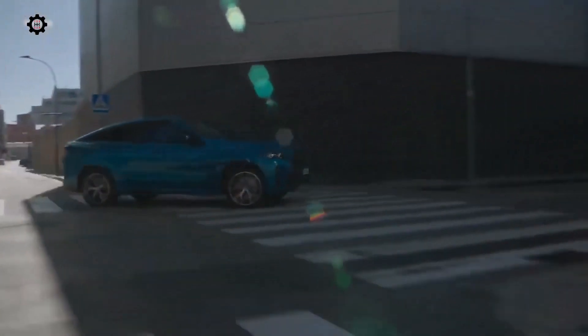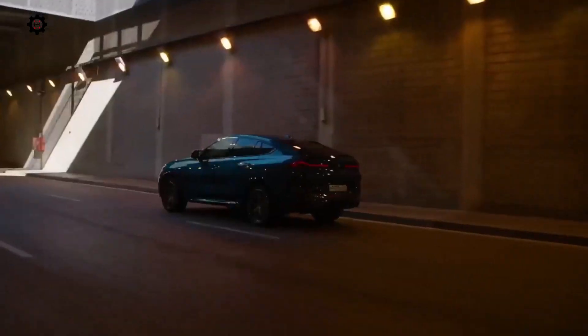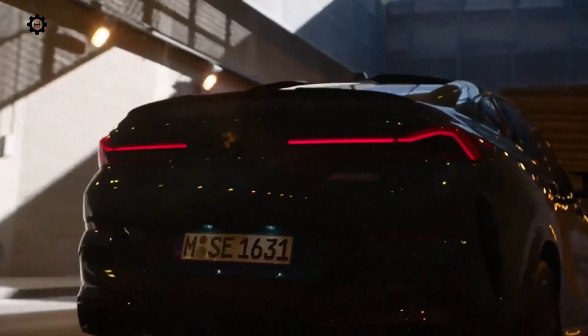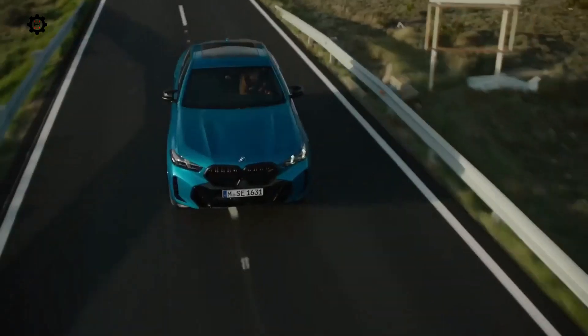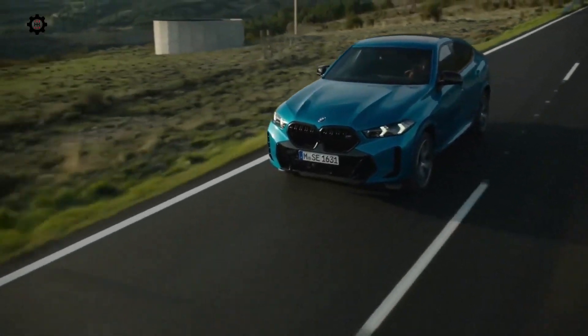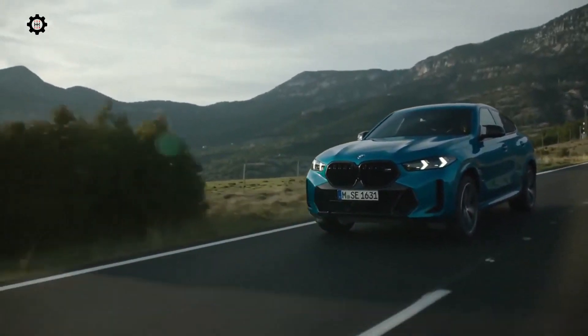The X5 and X6 M60i xDrive continue to use a 4.4-liter twin-turbo V8, but it now has a 48-volt mild hybrid system. The powertrain's output is still 523 horsepower (390 kilowatts) and 553 lb-ft (750 newton-meters). Both models reach 60 miles per hour in 4.2 seconds. The X5 xDrive50e PHEV replaces the previous xDrive45e.